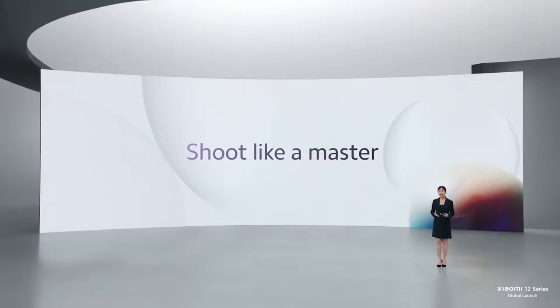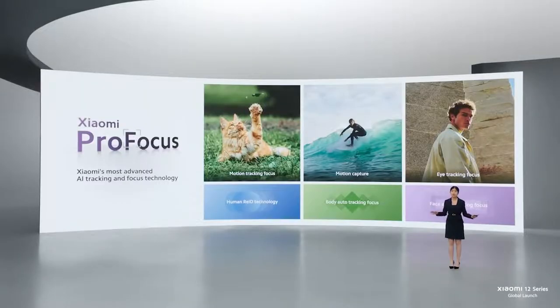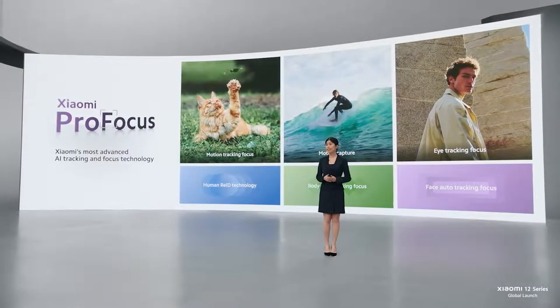Xiaomi 12 Series gives you the power to shoot a studio-grade film just like a master. Notice how the subject is always on the move, yet is always in focus — that's Xiaomi Pro Focus. It includes a multitude of next-generation tools like motion tracking focus, eye tracking focus, and motion capture. Simply put, Xiaomi Pro Focus lets you capture the perfect shot at the perfect moment.